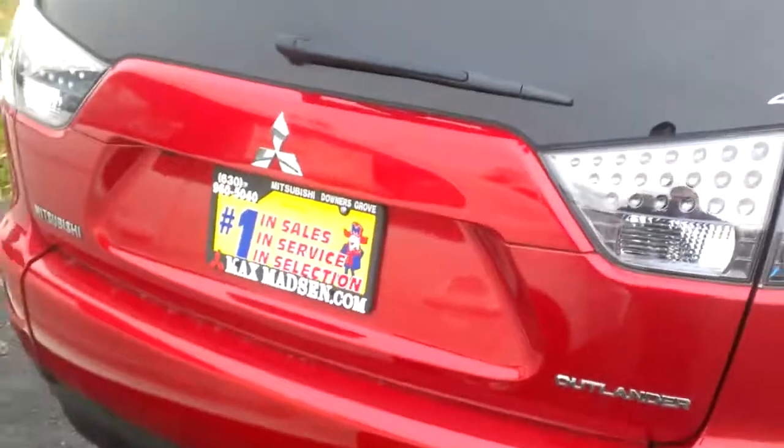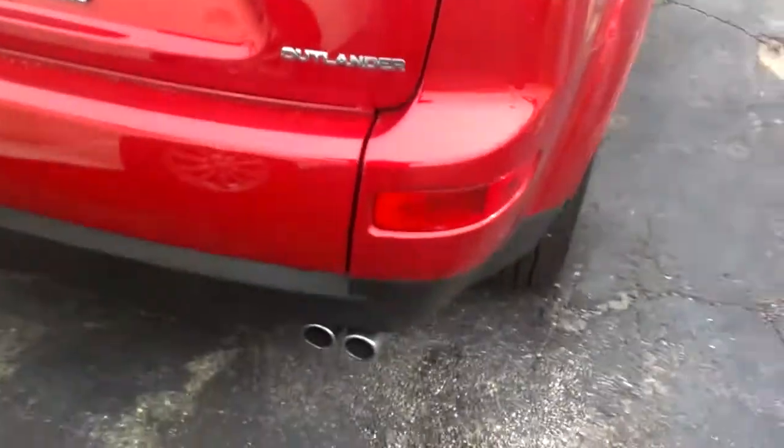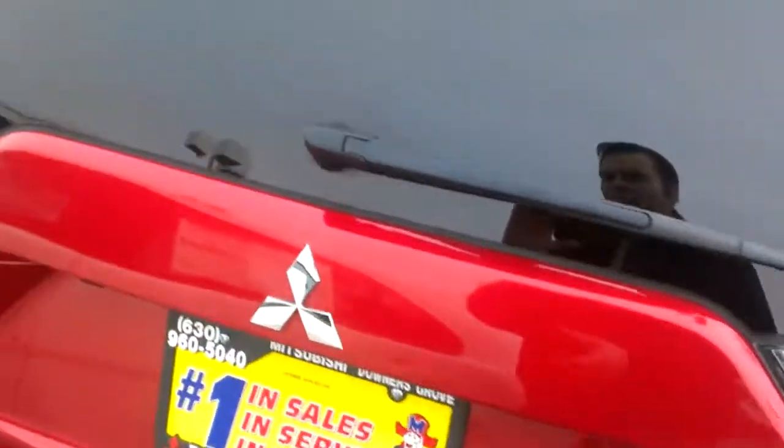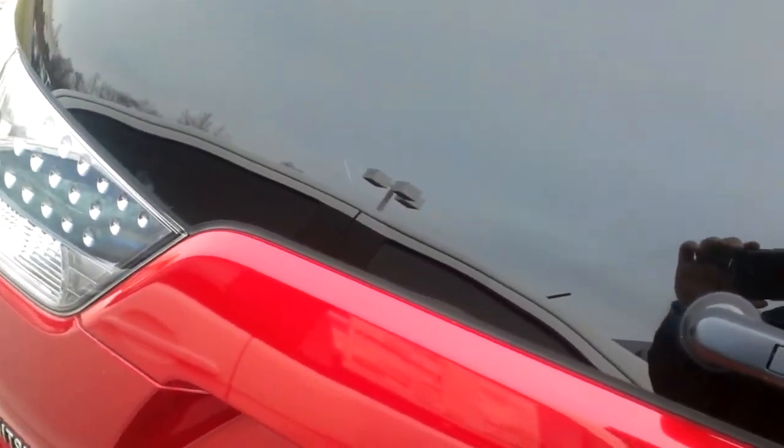On the back end here — excuse me, I have a tight little squeeze. You're going to notice the LED lights in the back and the chrome finished exhaust. Now one of the things you had asked me about was — excuse me, I have to go unlock the door.